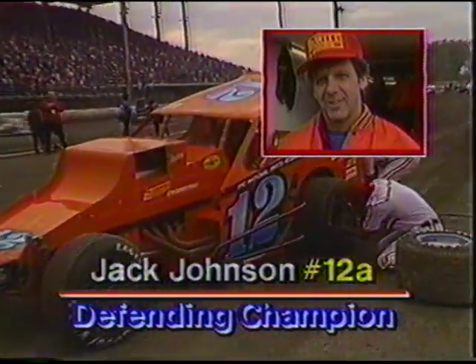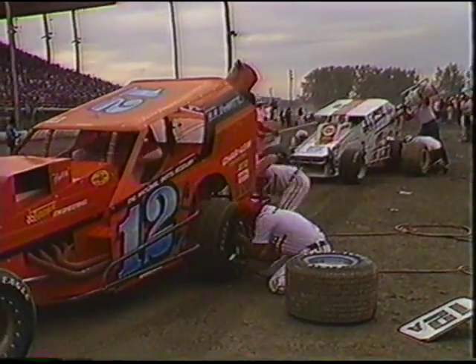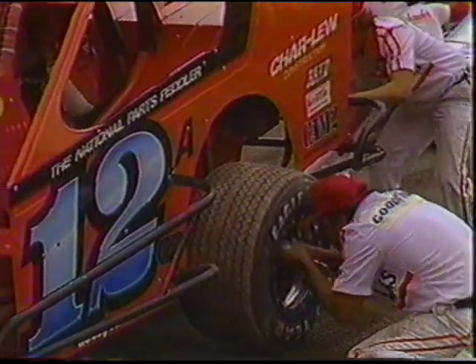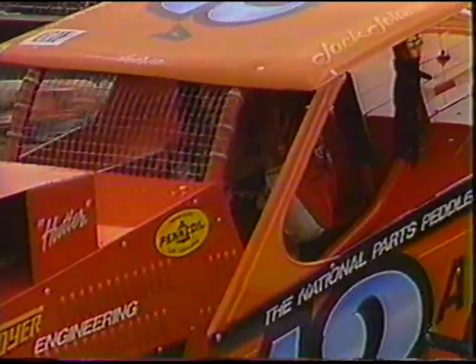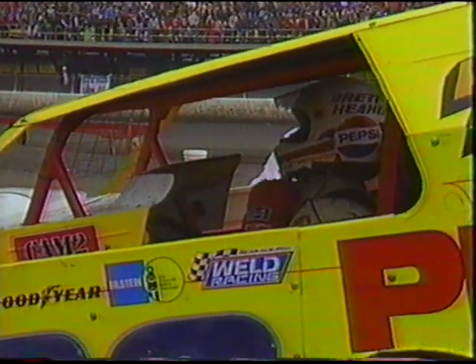Jack Johnson, the defending champion, currently in second, slides in for a scheduled pit stop — changing tires and adding fuel. You're not going to win the Shafer 200 making more than one pit stop. Car number 20, Brad Hearn, is also in — his crew is very aware that he lost this race a year ago when a jack got hung under the car. Fresh tires going on the rear, 22 gallons of fuel going in, and Brett takes a drink without removing his helmet.